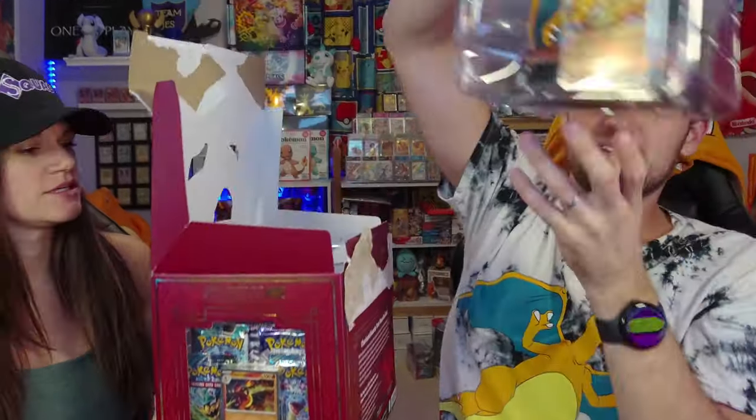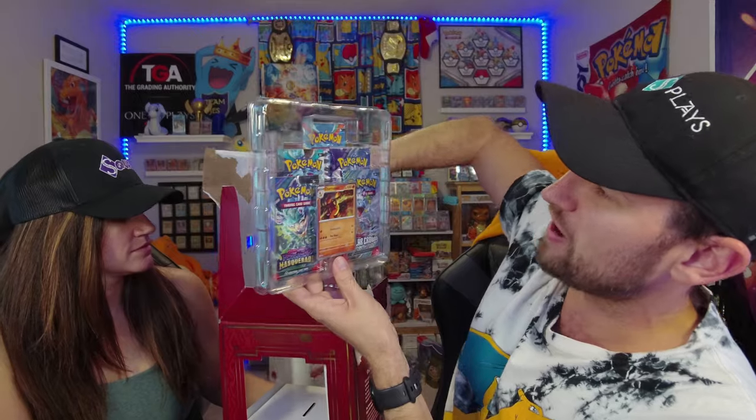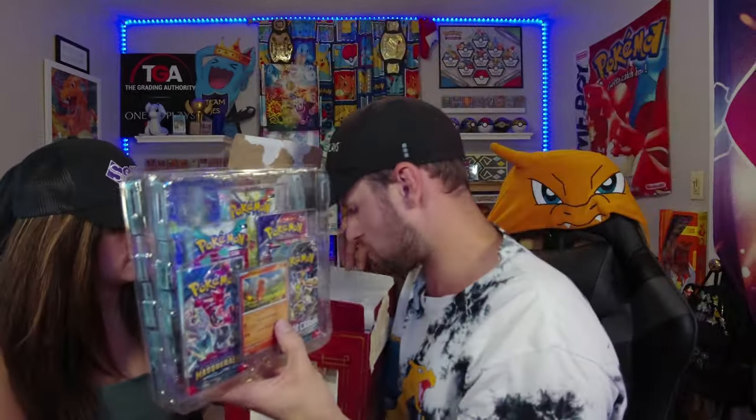I was watching you struggle, though. I know everyone else was too — it was entertaining. Inside we have a figurine, 5 packs, 10 packs, and 2 promos.